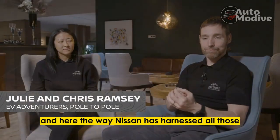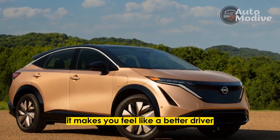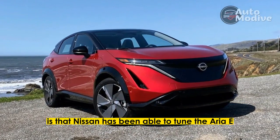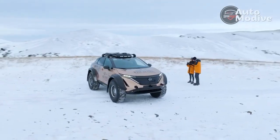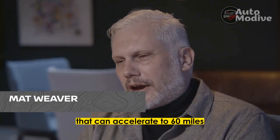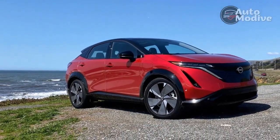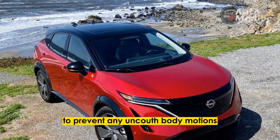The way Nissan has harnessed all those vehicle dynamic smarts goes to something better — it makes you feel like a better driver, and it will make everyone in the vehicle happier. This also means Nissan has been able to tune the Aurea E-4 Aucy softer than rival dual-motor electric SUVs. That's a big selling point. This is among the most button-down crossovers that can accelerate to 60 mph in less than 5 seconds, and it does so without complex air suspensions or adjustable dampers — just working the motors and brakes from time to time to prevent any uncouth body motions.